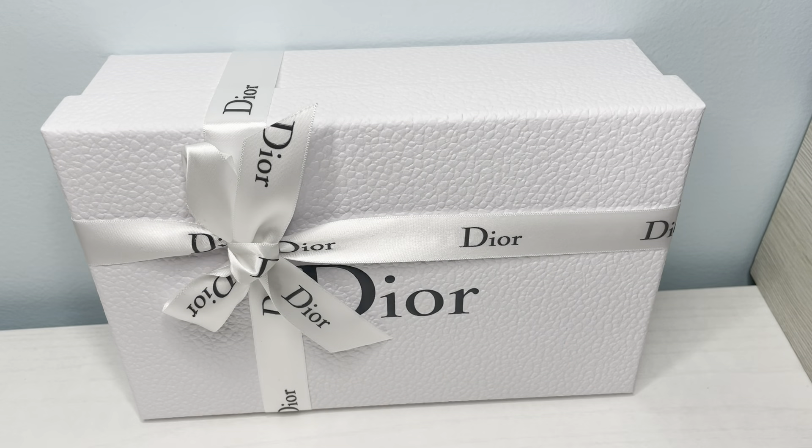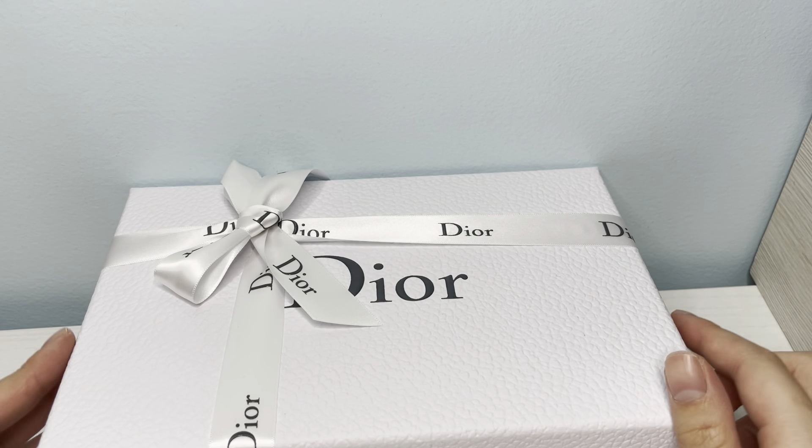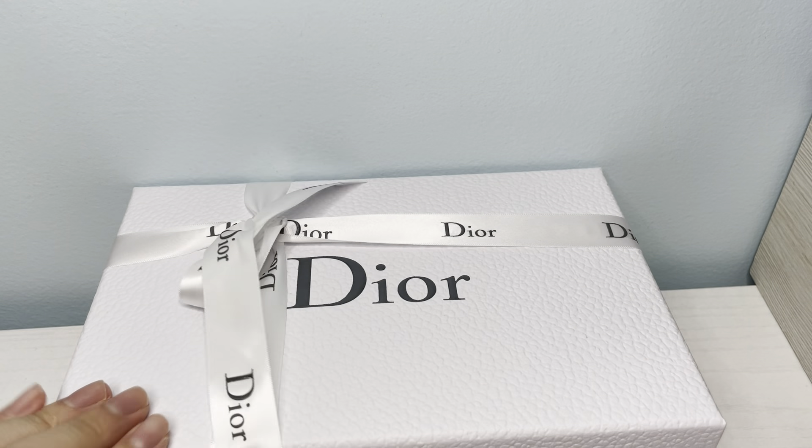Hi guys, welcome back to my channel. Today I'm doing another haul unboxing, and if you stay tuned to the end of the video I will announce who the giveaway winner is.